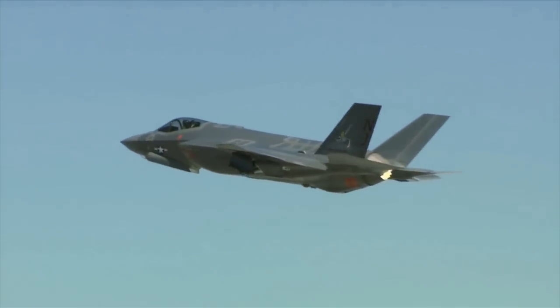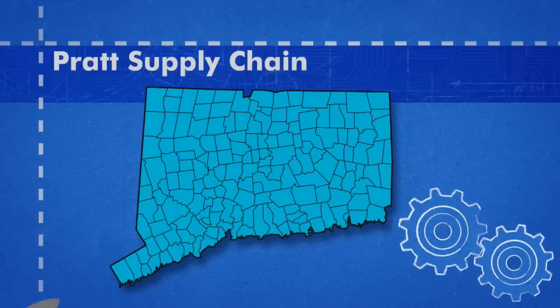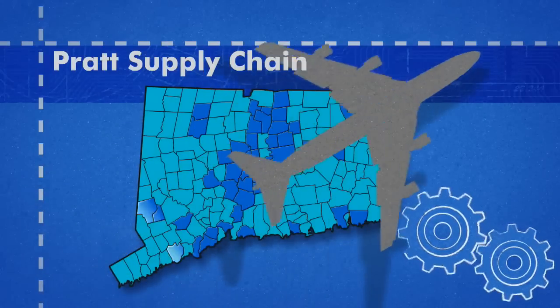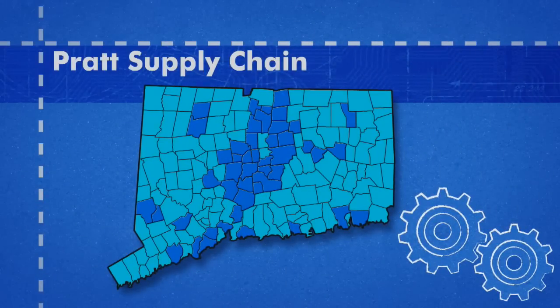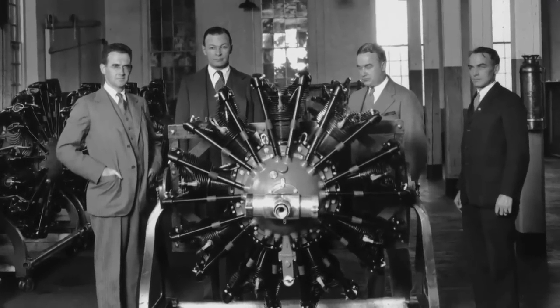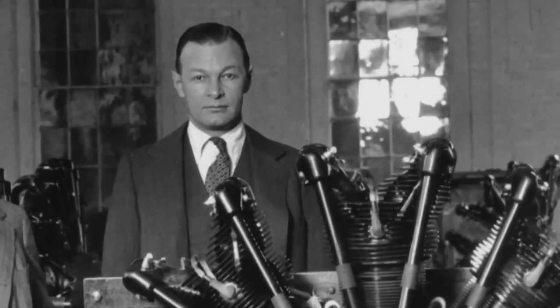Pratt's success scoring the volume of orders is spreading prosperity all across the state — 90 companies in 52 Connecticut towns are part of its critical supply chain. And it's exciting to know that there are companies in Connecticut and the U.S. that are pushing the boundaries of what's possible. After all, that's the legacy of Pratt's founding father, Frederick Rentschler.